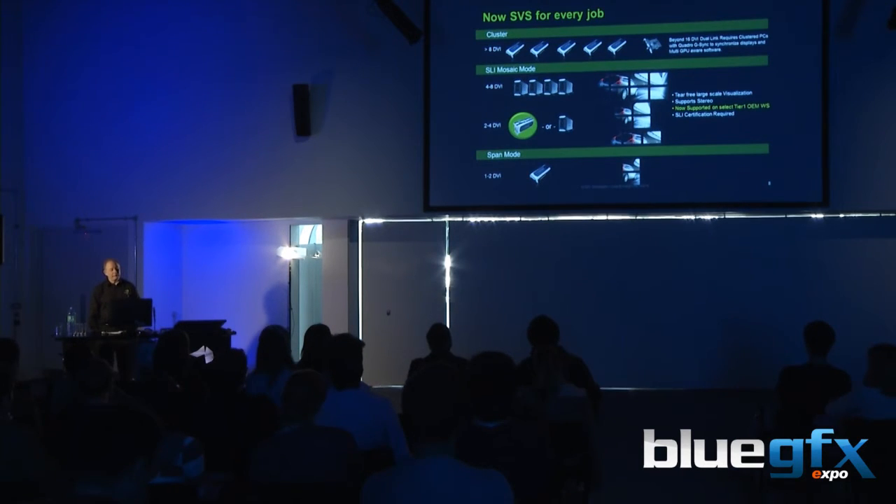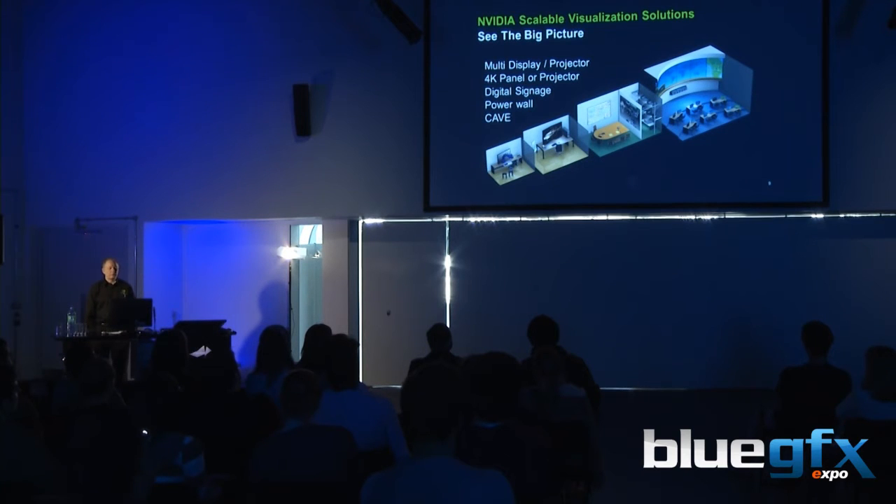We have some very high-end graphics devices that can support running a virtual window. Windows thinks it has one big virtual screen, but in fact we're driving up to eight screens or more — likely up to eight projectors. This comes from our high-end or quadruplex graphics processors. These are used for scalable visual solutions: multiple displays with multiple projectors, 4K panels or projectors, a 4K resolution single LCD panel, and powerwalls and caves — immersive techniques for rendering graphics in a very realistic format.